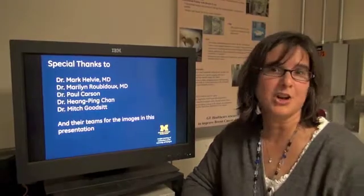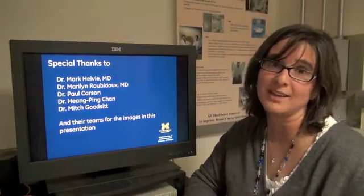I want to finish off by thanking the researchers at the University of Michigan who provided these images for us. Hope you have a great day.